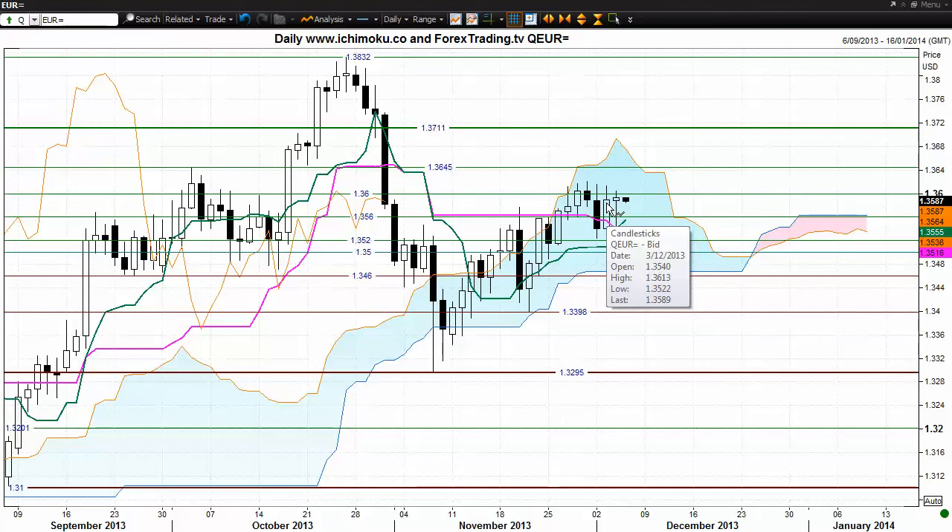This suggests that the buyers may be attempting to build some momentum, but if we look at the size of the white body candle today compared to the previous day's trading, it does suggest that in net terms a lot of the momentum that the buyers attempted to build for the previous day's trading has evaporated. This raises some doubt about whether the market will be able to close up above the important 136 level of resistance and how important that resistance is.